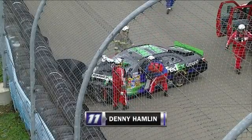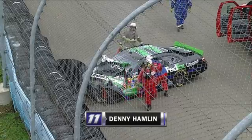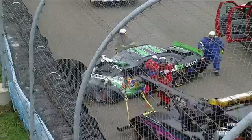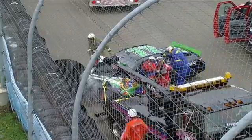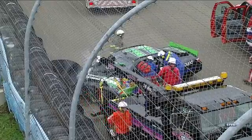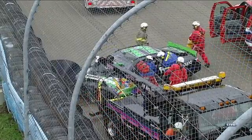We're under caution at Watkins Glen — a terrible crash for Denny Hamlin. That is in turn one at the end of the front straightaway. This looks a lot like brake failure. Saw no skid marks going down in there.